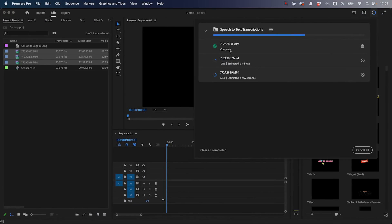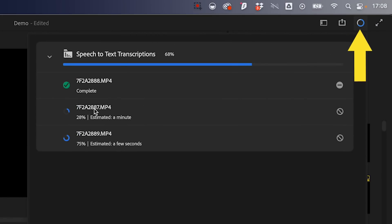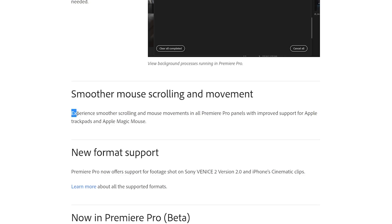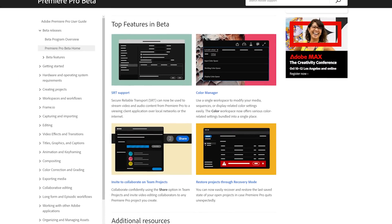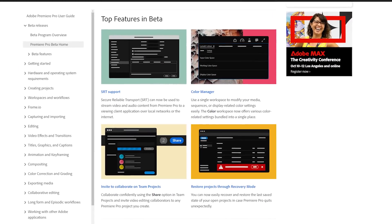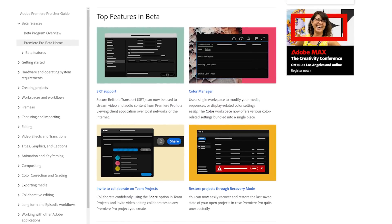There's now a dashboard for processes. When you go to the upper right, you'll see a dashboard showing you everything that is going on — a good place to see what Premiere Pro is working on, for example if you didn't want to work on one particular thing. Also in this new update, there's faster scrolling for your mouse in all the different panels, particularly faster for MacBook Pro trackpads and Magic Mice. There are also some new updates now in beta — click the link below to read all about the updates and new things that are coming.